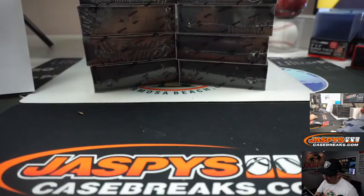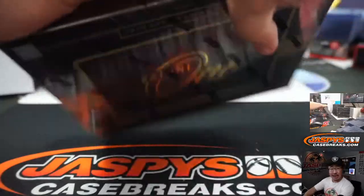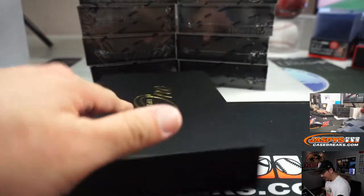All right, so 5 on the left side, 5 on the right side to make 10. Fresh master case — good luck with this one.